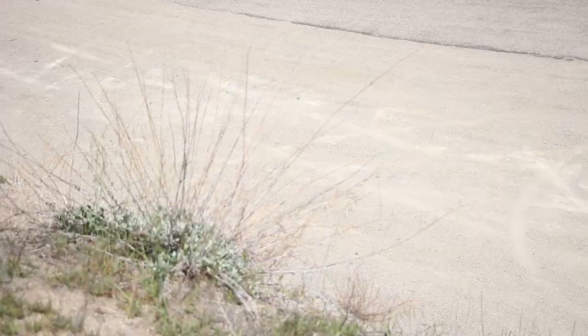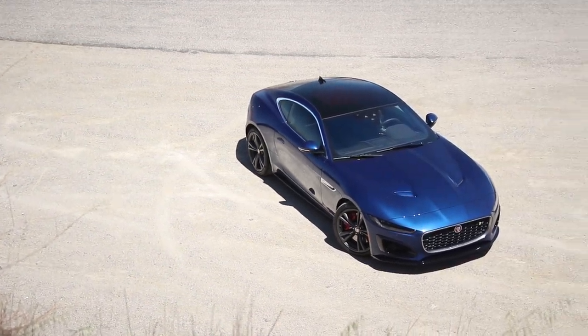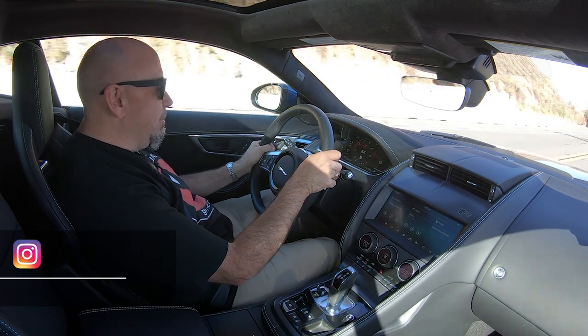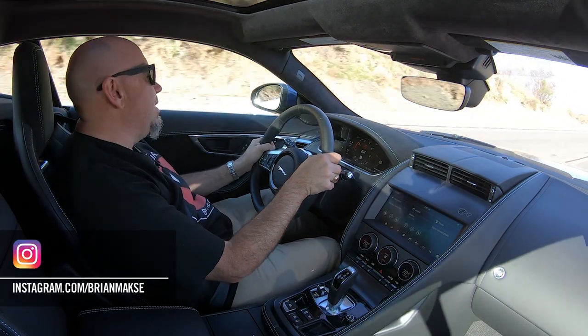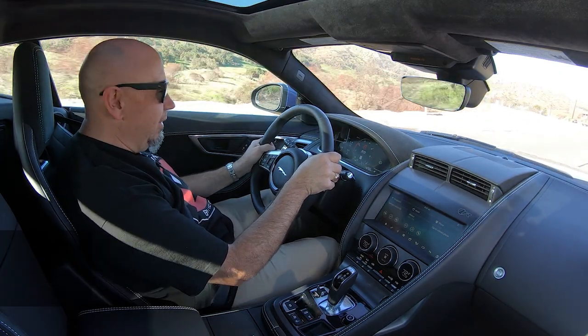This 2021 Jaguar F-Type R is something else, and there's really not much like it. This is a quintessential Grand Tourer. It's not pretending to be a sports car. It's not pretending to be a supercar.